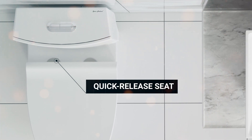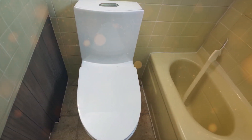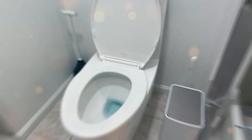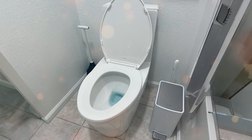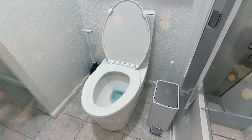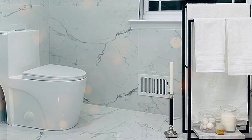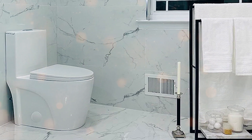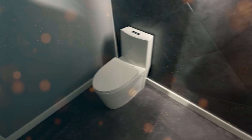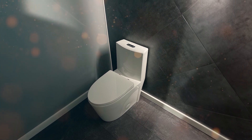Moving on to usability, the Swiss Madison features a soft-close, quick-release toilet seat. This means no more loud slams in the middle of the night, which is a win. It comes with a dual flush system that lets you choose between a partial and full flush, helping you save water and lower your bills. It has a standard 12-inch rough-in, and its elongated bowl shape ensures you have the most comfortable seat in the house. Overall, the Swiss Madison Well-Made Forever SM-1T254 offers a unique blend of design, quality, and usability, making it the top choice for many homeowners.